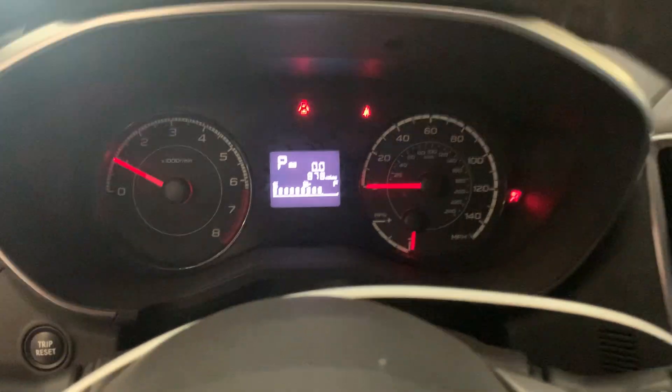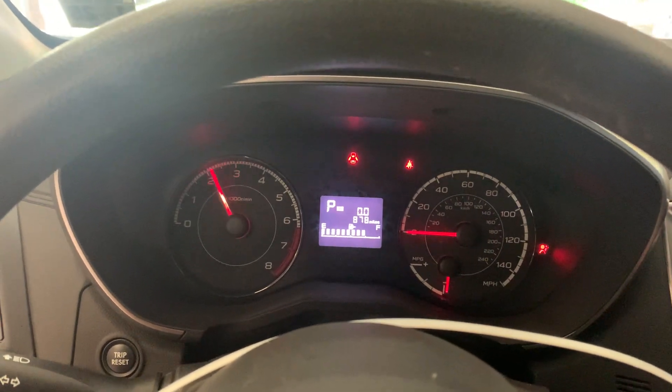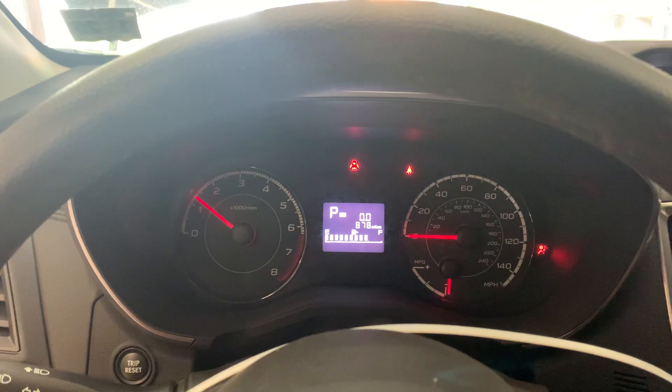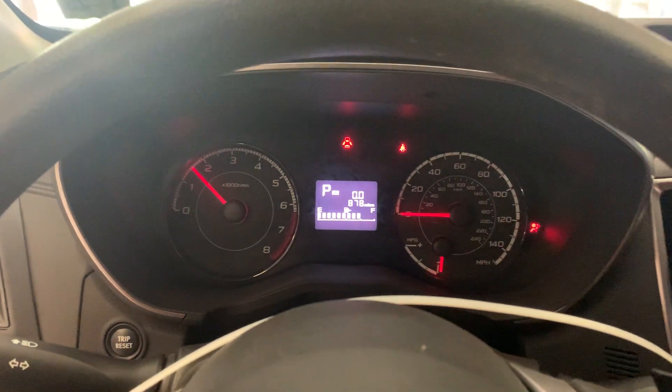There we go — 878 miles on the odometer. Obviously the engine runs real nice. No check engine lights on.